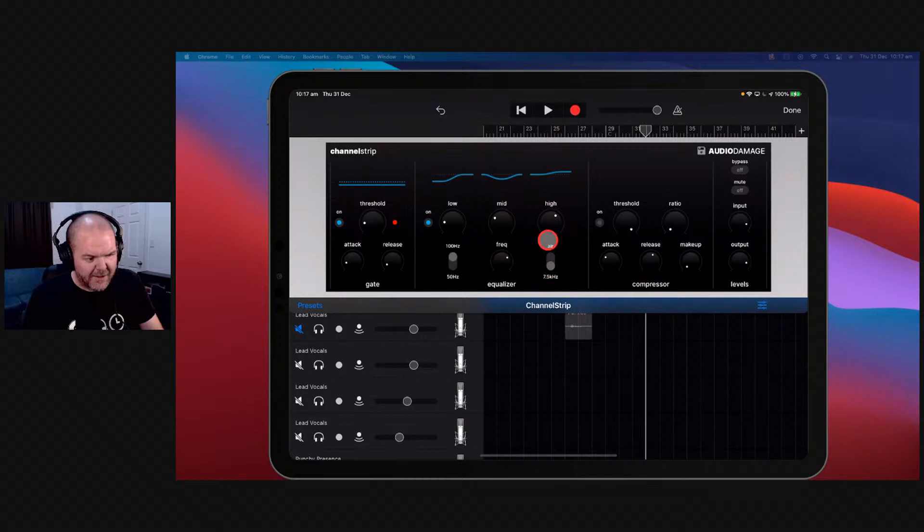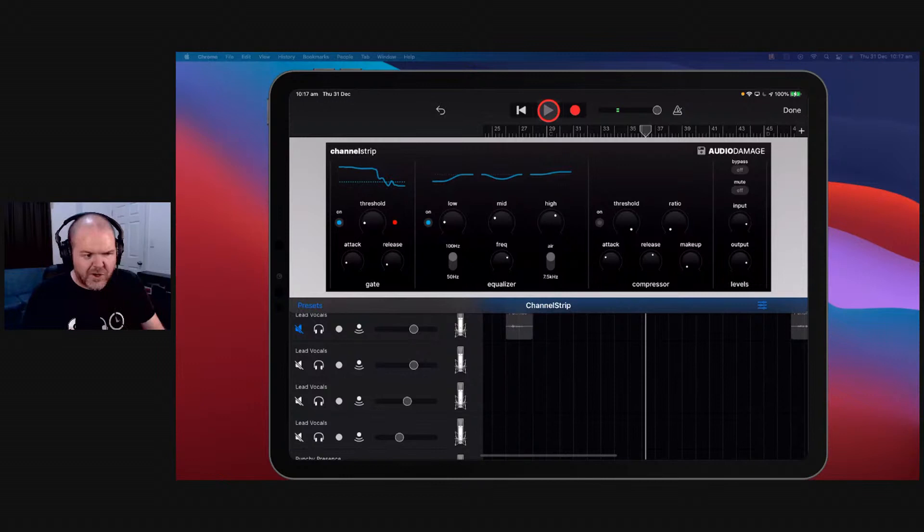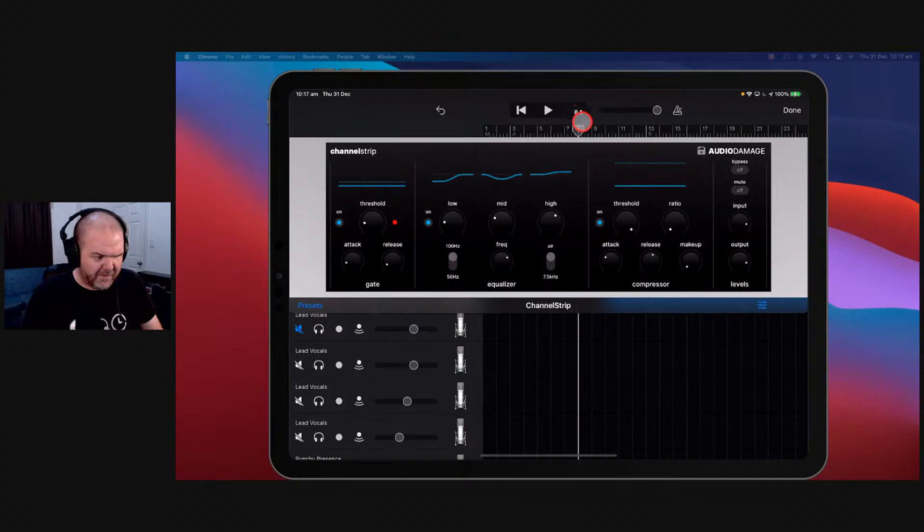You can adjust the mid-range — say around 2000 Hz where things get a bit nasally, just reduce it. Then for high frequency you can add in a little bit of air. So that's all set. Now of course we've got our compressor. If you've never known how compression works, this is like the best education I can give you — watch what happens when we play this.